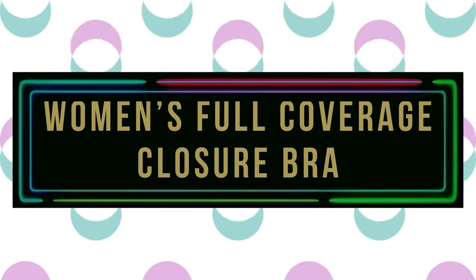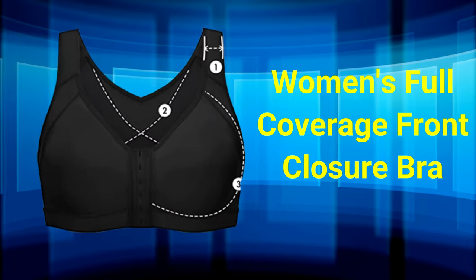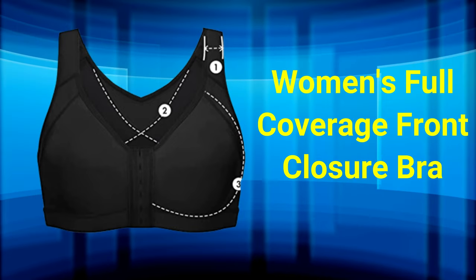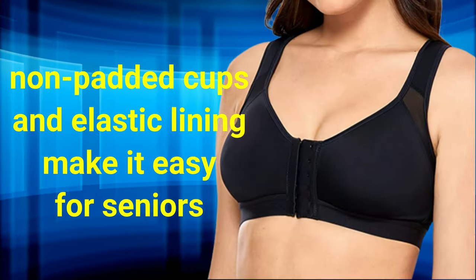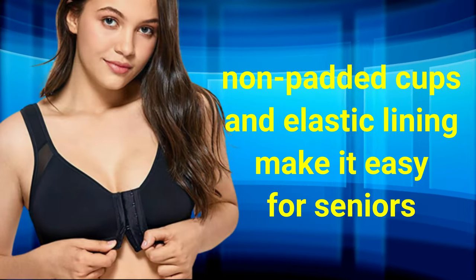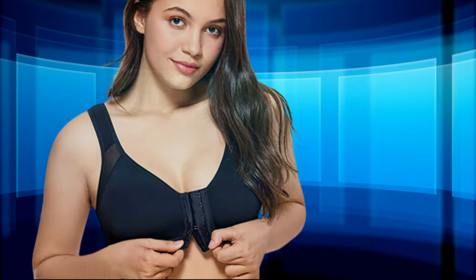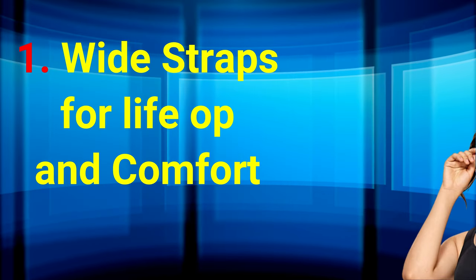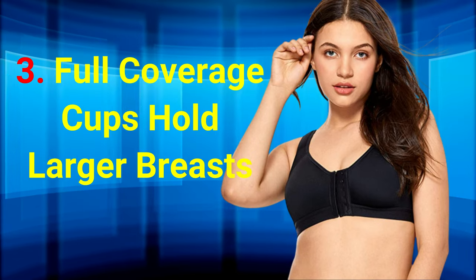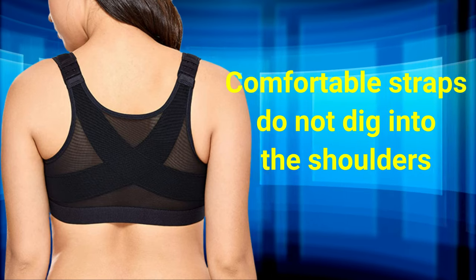Number 10: Women's Full Coverage Front Closure Bra. The D.L.I.M.I.R.A. Women's Full Coverage Front Closure Bra features a stretchable design with an eye and hook closure. Its X-shaped back offers ample support and corrects posture. The wireless, non-padded cups and elastic lining make it easy for seniors to wear and take off. It also features three adjustable straps and provides full coverage, making it suitable for all-day wear, workouts, and movement. The wide and comfortable straps do not dig into the shoulders.